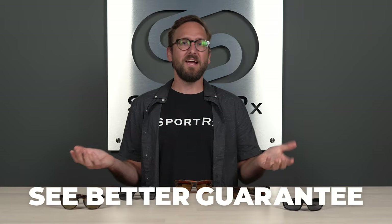If at the end of this you're ready to order and you are interested, don't forget about SportRx. Definitely don't forget about that See Better Guarantee, because with that you're never stuck with something that you don't like or just doesn't work for you. You have as long as 45 days, even if you get them in prescription. You try it out, figure it out, reach out to us, and we take care of you no matter what.